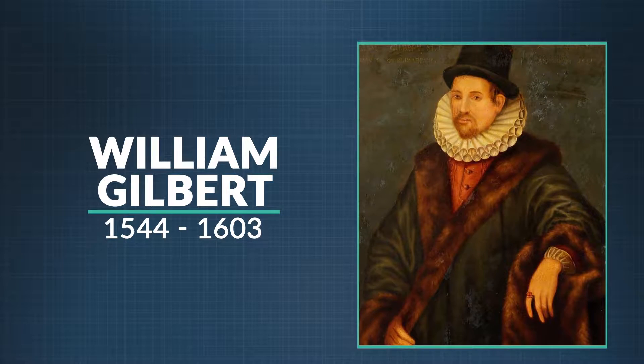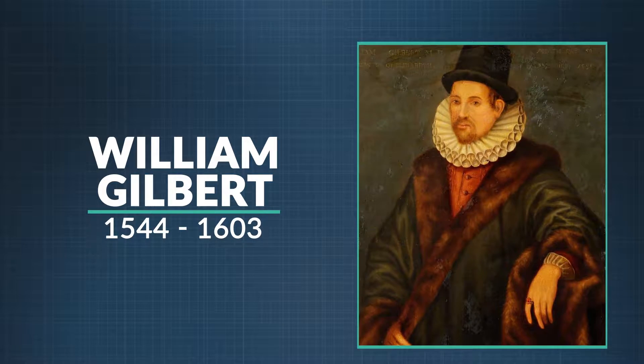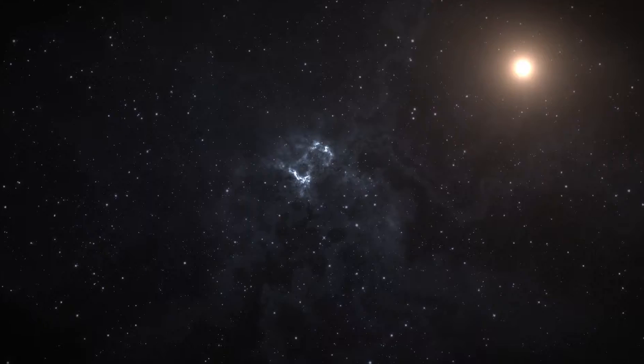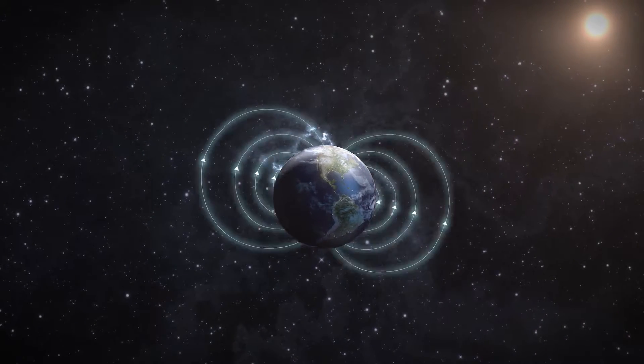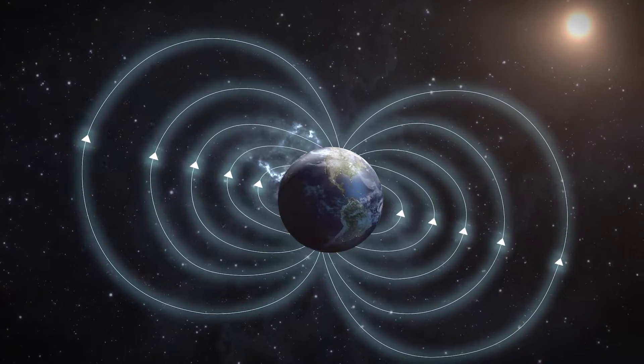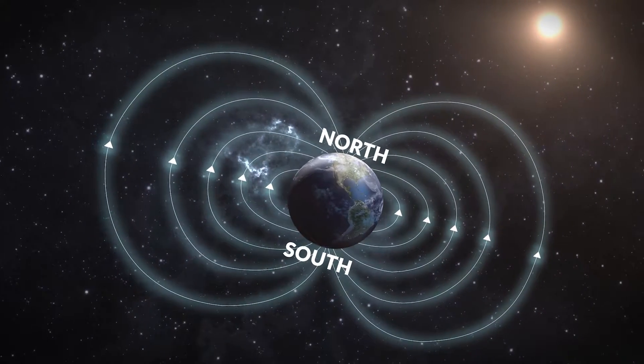In 1600, a little more than a century after Columbus, an Englishman named William Gilbert figured that out. It's because the Earth itself is a magnet. That's because there is a lot of iron in the Earth, and iron is naturally very magnetic. So the Earth generates its own magnetic field, which looks like this. See how the fields are concentrated at the north and south poles?